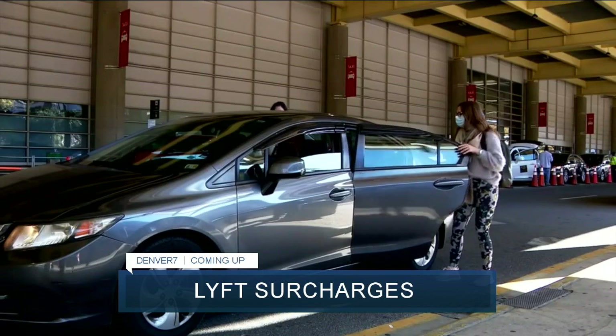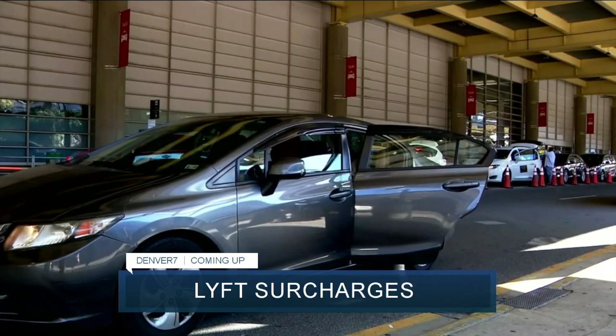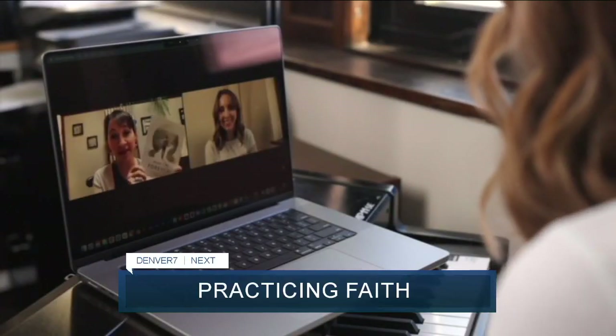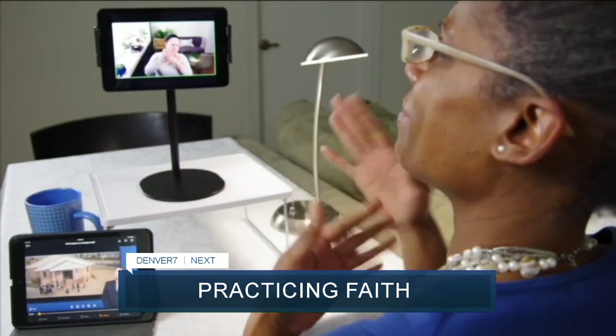Another rideshare company is supporting their drivers as they try to manage rising gas prices — how much more your next Lyft could cost you. And helping people practice their faith — how one Colorado woman is supporting others in a unique way.